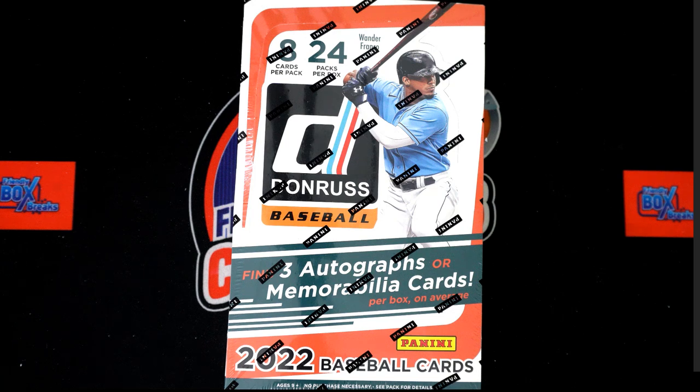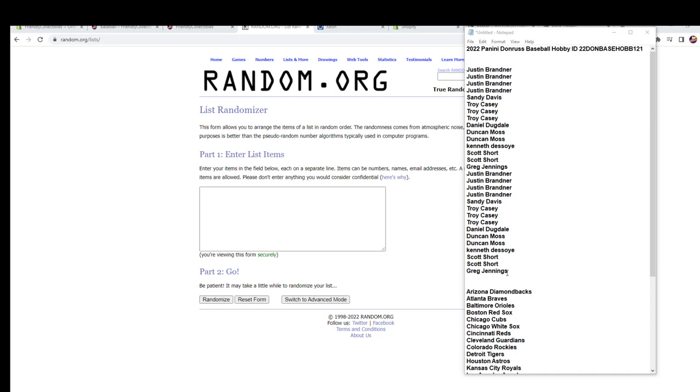All right, here we go — 2022 Panini Donruss Baseball Hobby Box 121. We've got our owner names, we've got our team names. We're gonna random them each seven times, pair them up on a spreadsheet, give you a moment to trade, and then we're gonna dig in. First thing we're gonna do is switch over and start with the randomizing of our owner names.